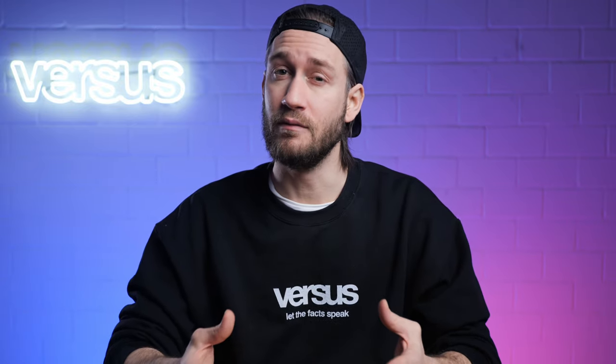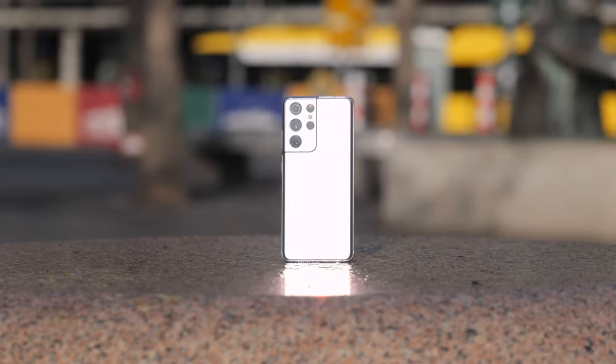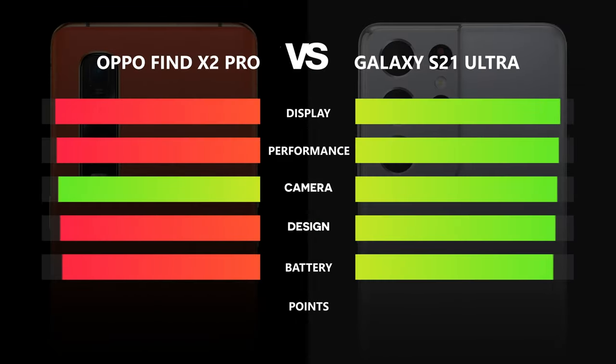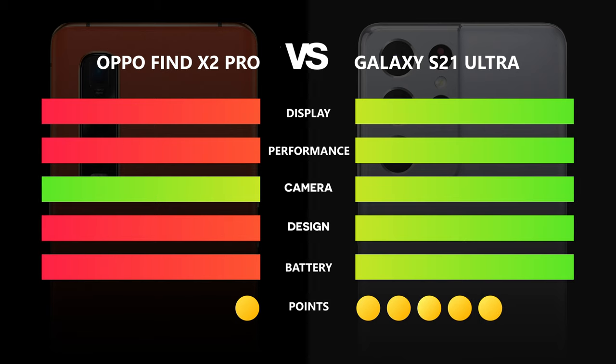In terms of design, Oppo tried something new by introducing vegan leather, but in the end the Galaxy got the point since we felt it looked and felt more high class as a whole. Lastly, we compared battery life and here it was pretty clear — the Galaxy with its new technologies and bigger battery got the point. Summed up, we have one point for the Oppo and five points for the Samsung, leading to a clear and deserved winner: the Samsung Galaxy S21 Ultra.